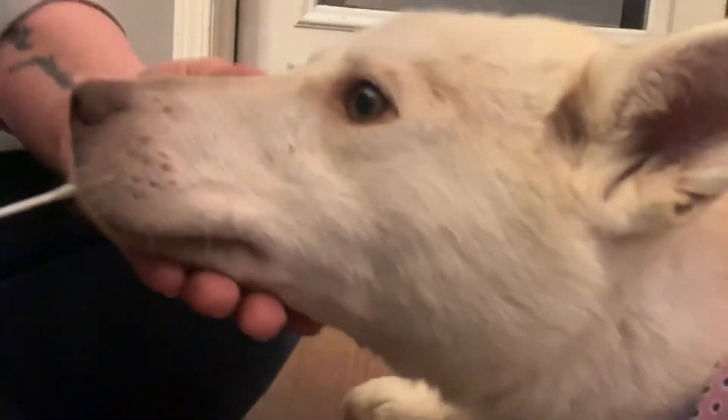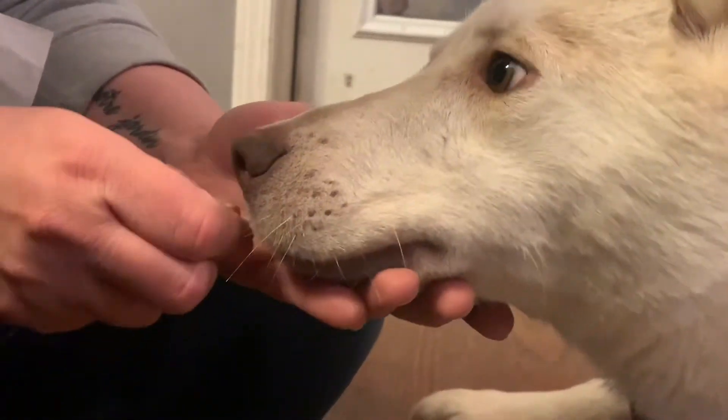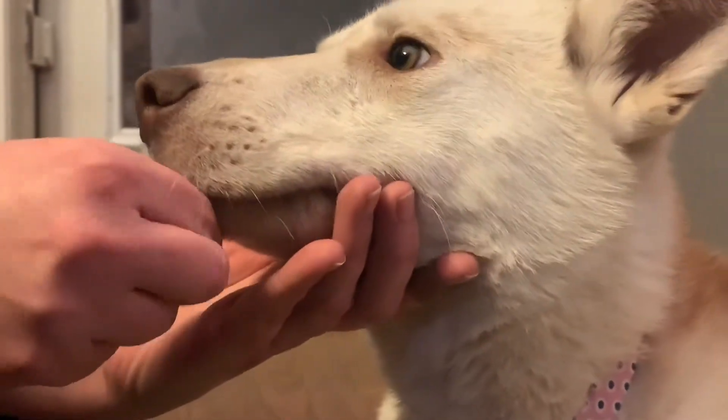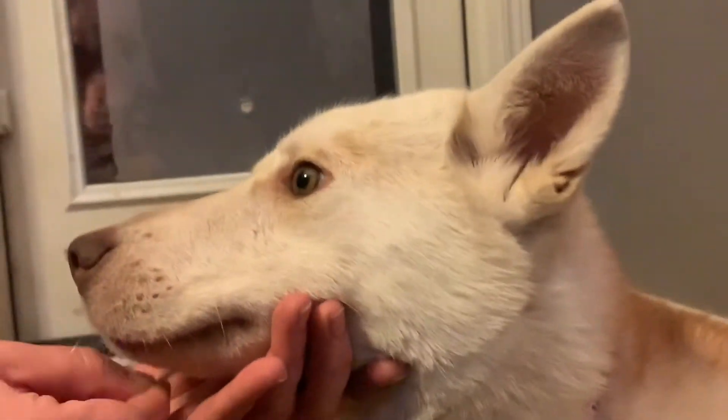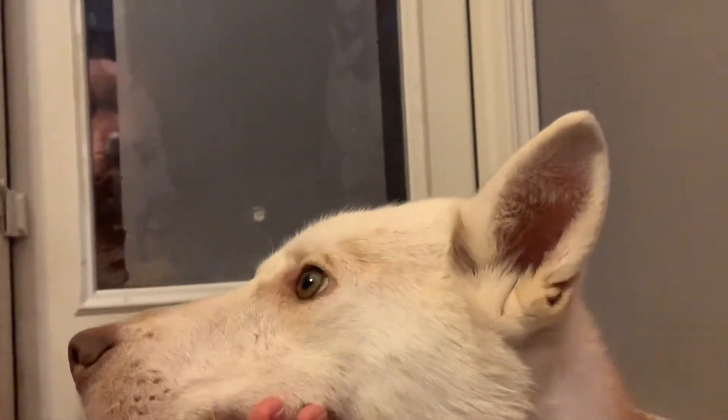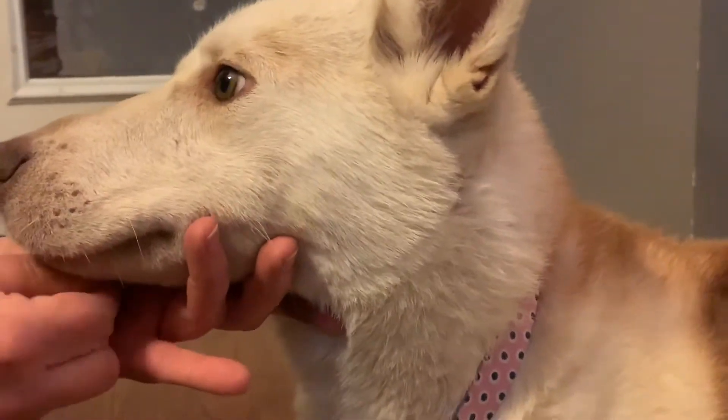Here is Lindy getting her cheek swab, and she was a little champ during that process. We swabbed her cheeks to collect the sample, sent it off in the regular mail, and it actually took only about two weeks from start to finish before we got the results.